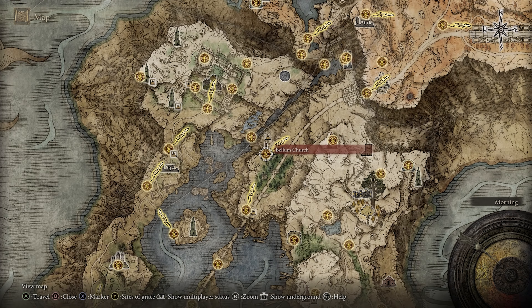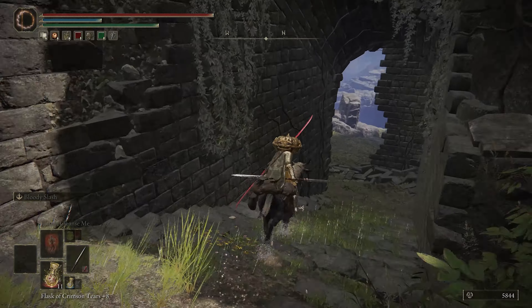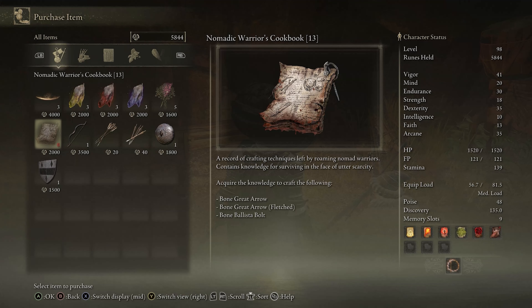Cookbook Lucky 13 is sold by a merchant near the Bellum Church in northern Liernia. Just head through the big hole in the church and ride down this hill to find the merchant and do some shopping. This book will let you craft Bone Great Arrows, Bone Great Arrows Fletched, and Bone Ballista Bolts.